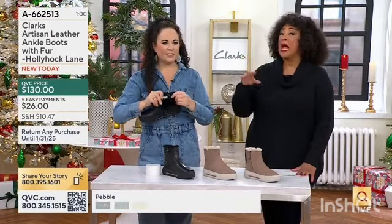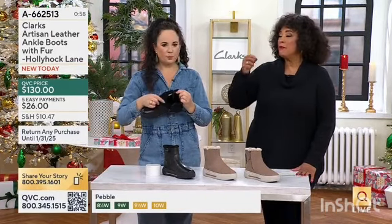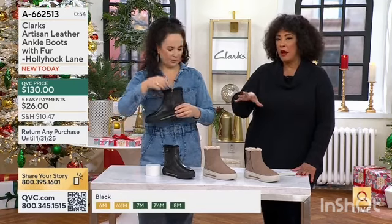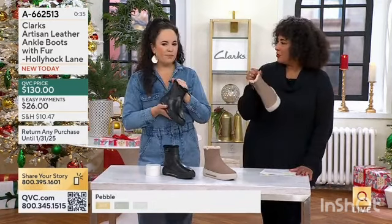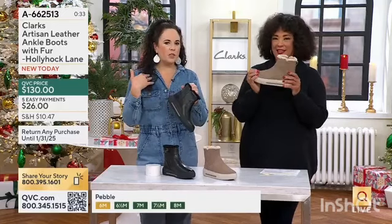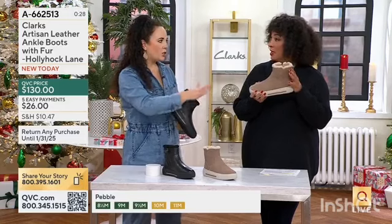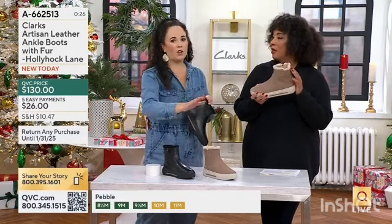Technology has really improved and made such a difference in things like apparel and footwear. I've spent 25 years in the footwear industry, mostly in the comfort arena, and comfort shoes, to your point, have come a long way.